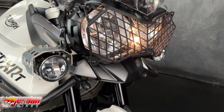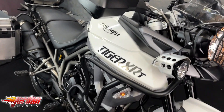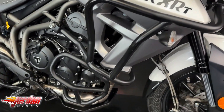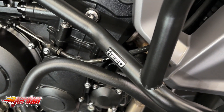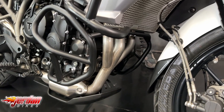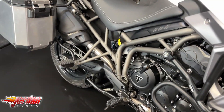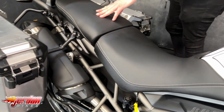It's got the headlight guard, it's got the spotlights, it's got the upper and lower engine bars, it's got the sump guard, it's also got the centre stand for easy maintenance, it's got the full three-box Triumph luggage as well — the alloy luggage which is brilliant — and heated rider and pillion seats.